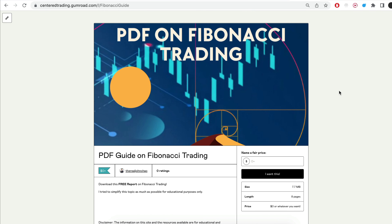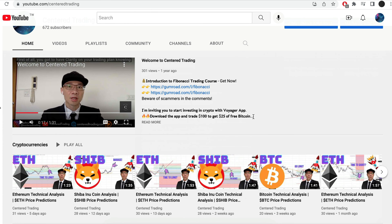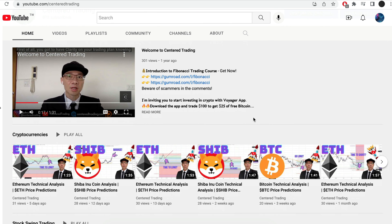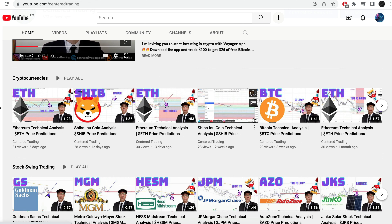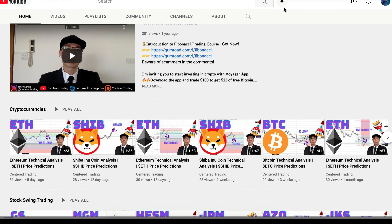Hi everyone, John here. I recently put together a PDF on Fibonacci Trading — you guys can check out the link in the description below, I'll put it in the comments. Have you subscribed to our YouTube channel? We go over setups in cryptocurrencies as well as US equities to help you grow your account. Subscribe now and hit that notification button — we look forward to hearing from you in the comments.